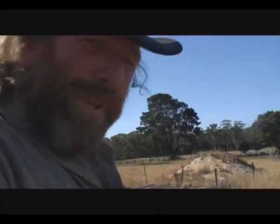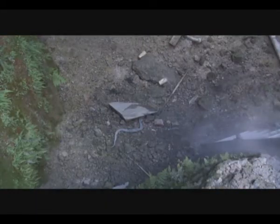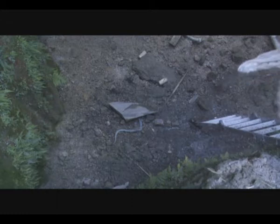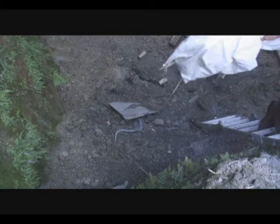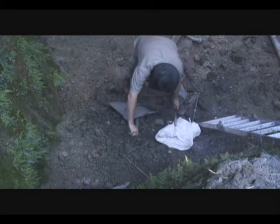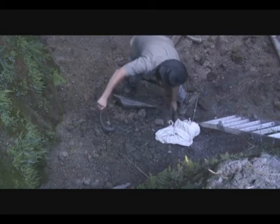I'm going to try and rescue a snake from an old well. It should be interesting. I don't want to get kicked down there. There are two blue tongue lizards down here. There's a little bloke.